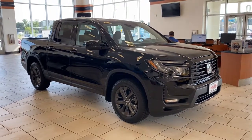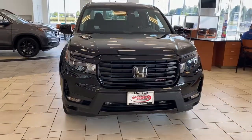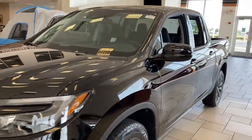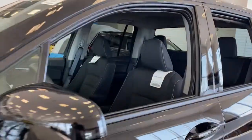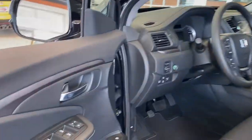Get acquainted with the 2021 Honda Ridgeline. Here's a Ridgeline that's ready to handle rugged adventure in smooth, thoughtful style. Loaded with smart tech, clever storage solutions, and ingenious creature comforts, this hard-working pickup with an upscale feel is at home wherever your journey takes you.